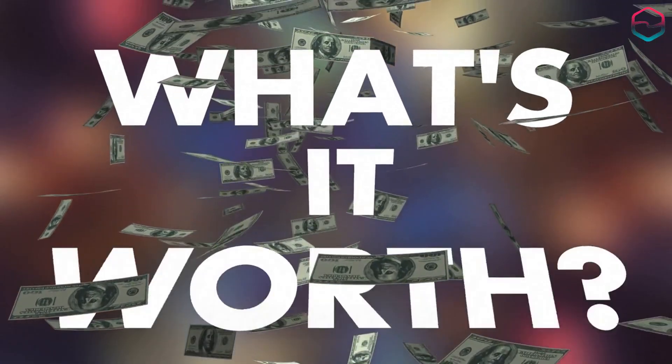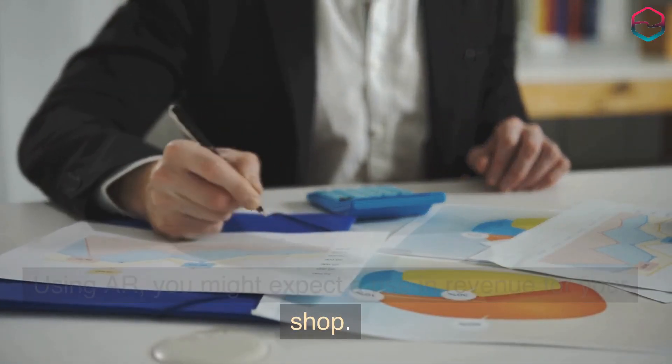It's not worth it to wait. Using AR, you might expect a rise in revenue for your shop.